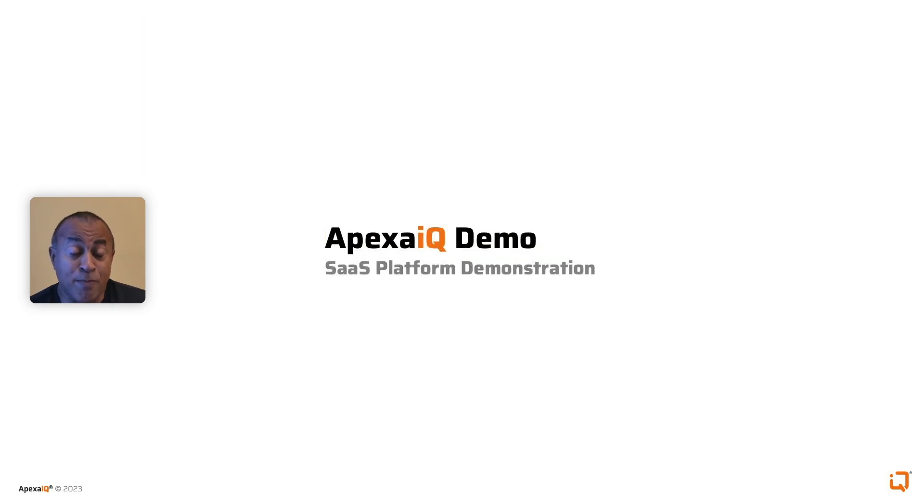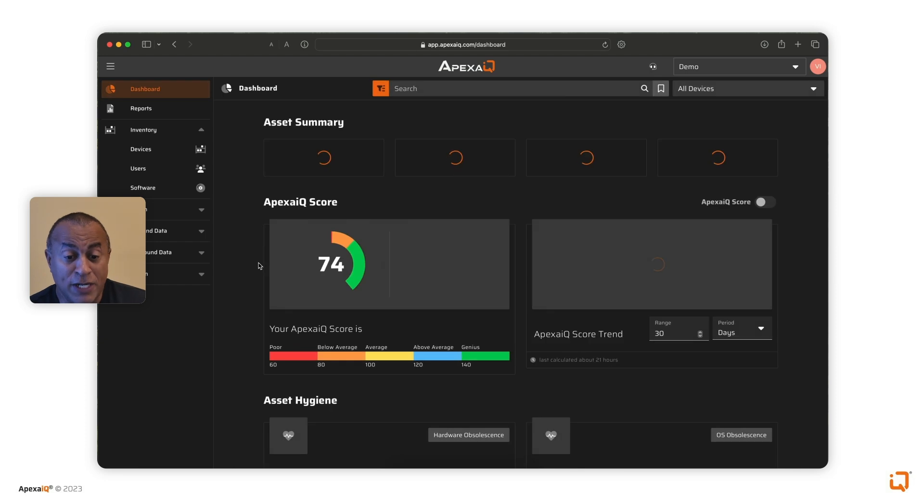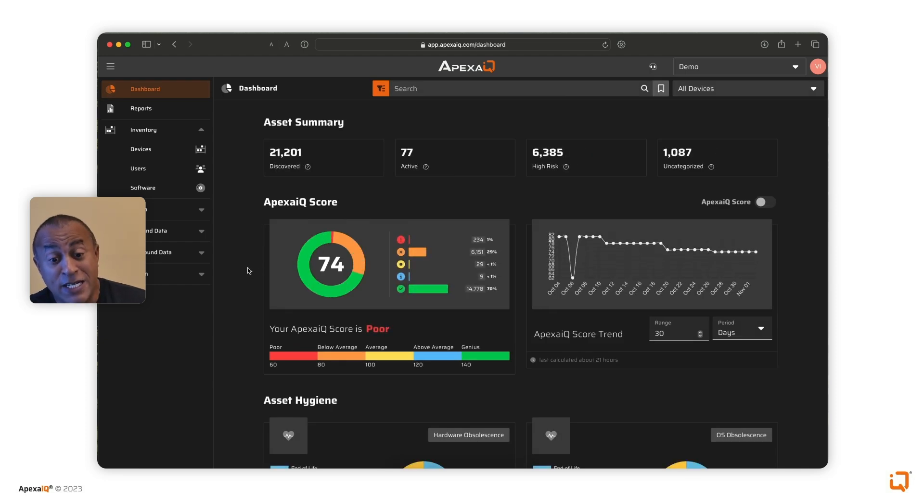Now for the exciting part — showing the results of our platform migration and the platform running on Snowflake Data Cloud with the same functionality with zero impact to performance. What you're seeing is the Apexa IQ dashboard now running entirely on the Snowflake Data Cloud, and no more PostgreSQL for all our data storage, analytics, and processing.